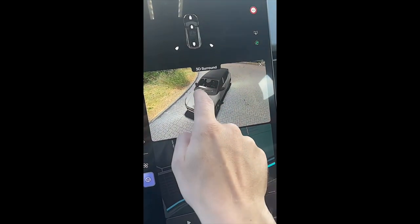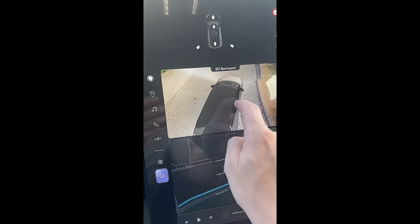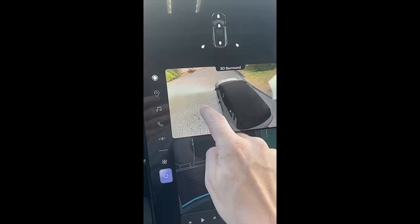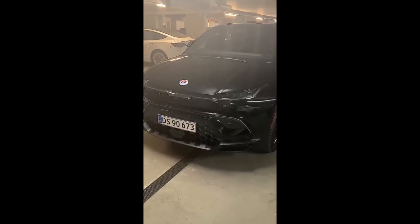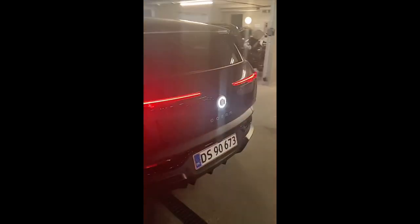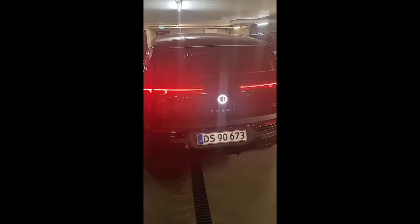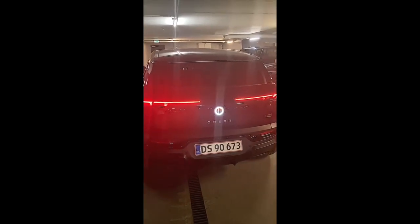I mentioned before that there was no 3D surround camera, but actually there is and it already works — I didn't expect that to be available already, which is pretty cool. Now turning on the car and the lights — you can see on the sides the lighting up, the door handles are lighting up as well, and the lights in the back are lighting up too. The graphics look great.